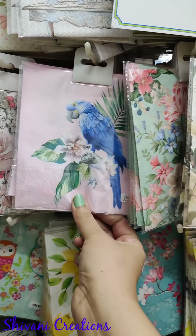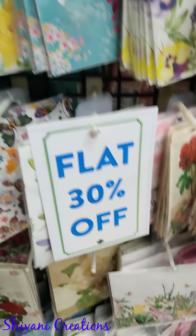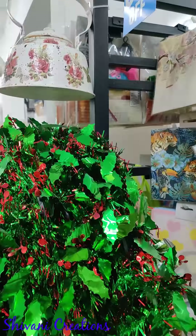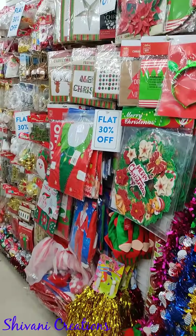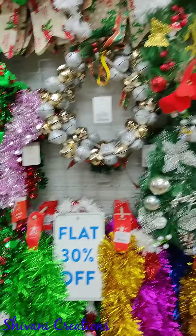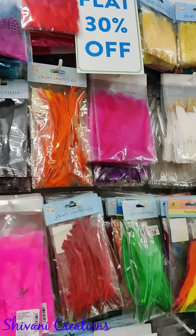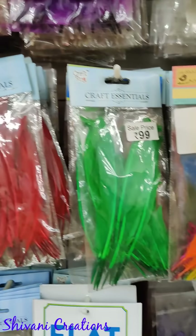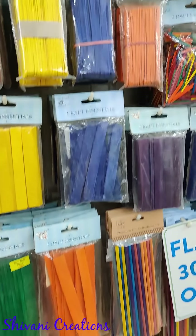Everything is at discounted price, and I think they also have discounts on the website — I've given the website link in the description box. Proceeding next to the Christmas decoration part, they have a huge variety for the upcoming New Year and Christmas festival — red flowers, decorations, and cute feathers in every color, which you can use to decorate scrapbooks and cards.